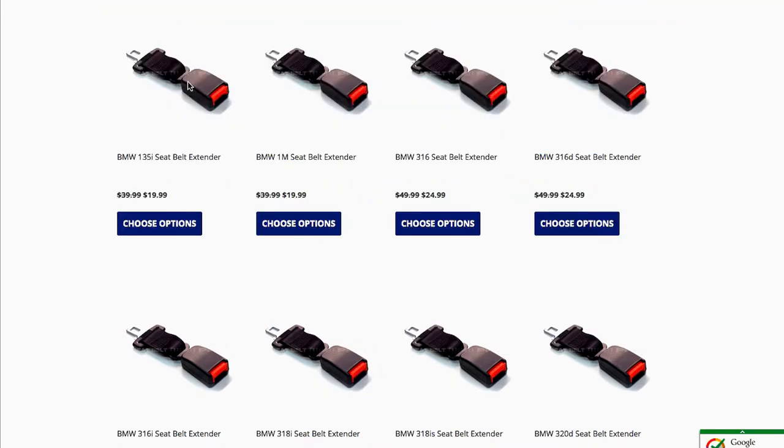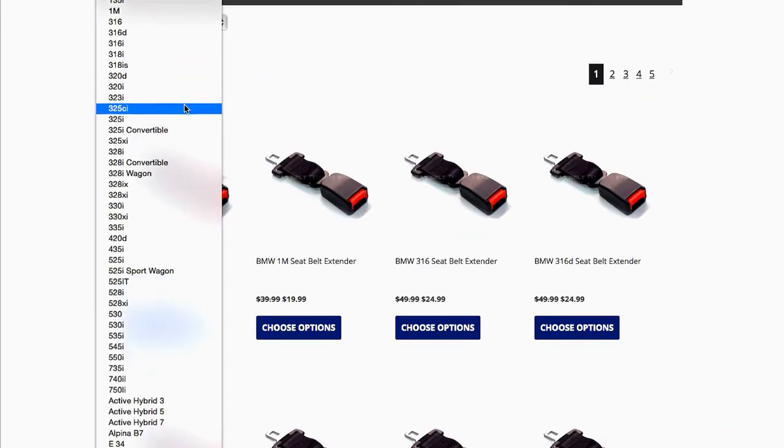What follows is a list of every model we offer extenders for from your car's manufacturer. Use the drop-down menu here to quickly navigate to your vehicle.